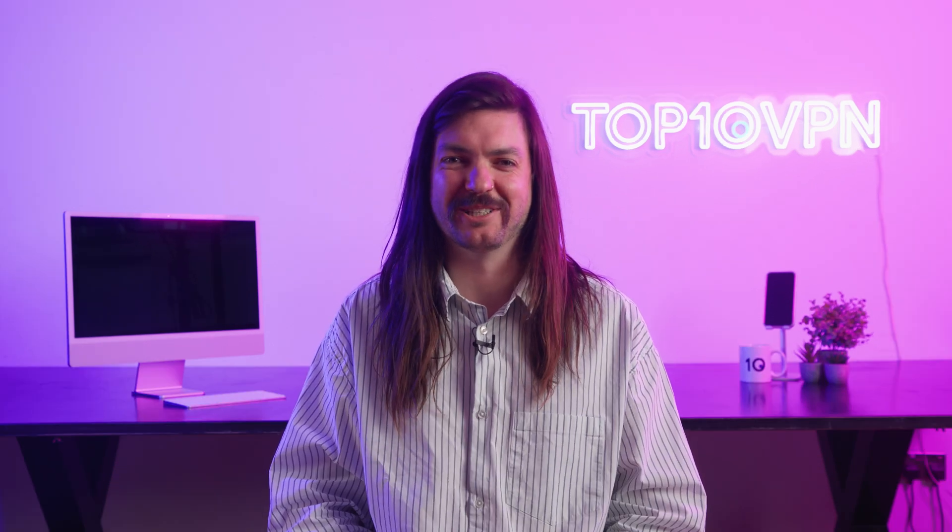I'll put some chapters in the description below so that you can navigate nice and efficiently, but if you have no idea where to start then I suggest watching this video in its entirety. With all that said, my name is Callum, you're watching Top 10 VPN, let's get started.